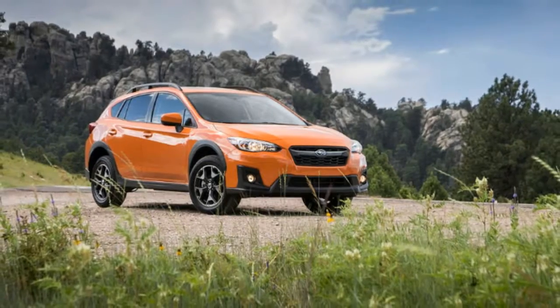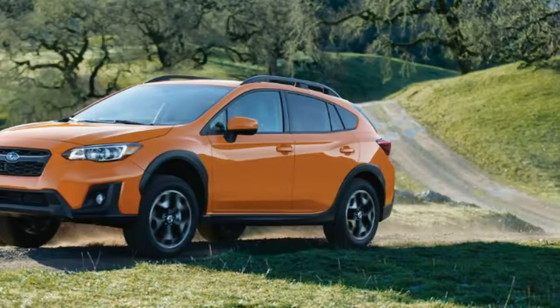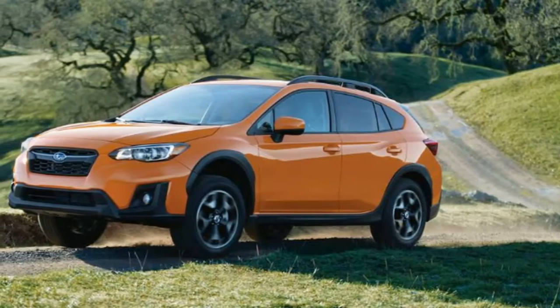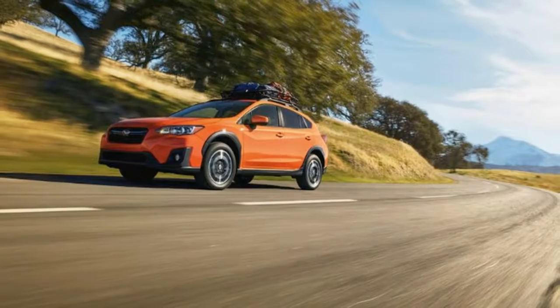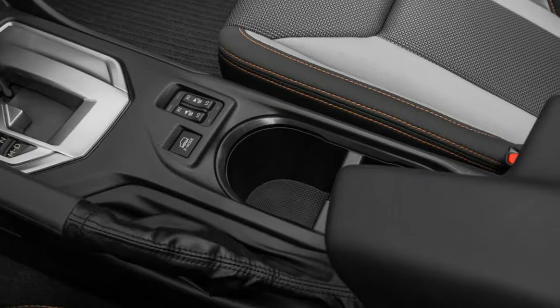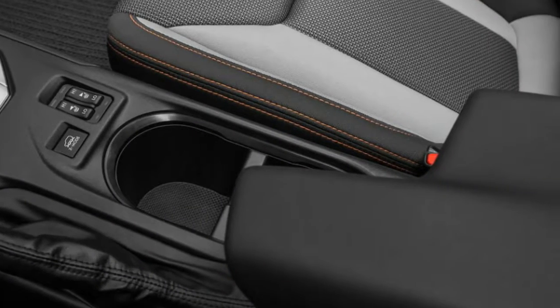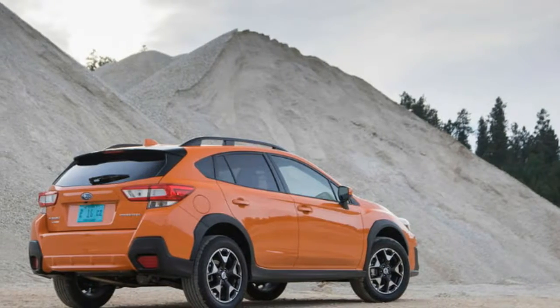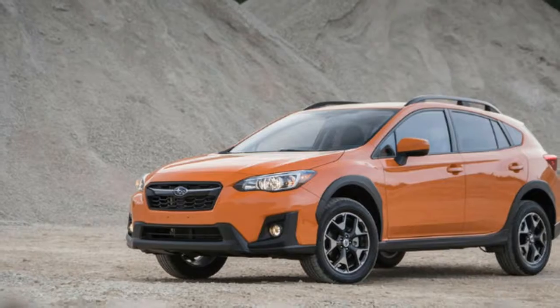The 2018 Crosstrek is new and is the second Subaru built on the new global platform — the related Impreza is the first. The 2.0-litre boxer engine was revised for extra horsepower, now 152 at 6000 rpm. Peak torque remains the same at 145 pound-feet but arrives 200 rpm earlier, now at 4000 rpm.